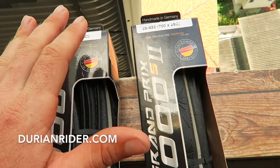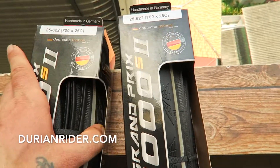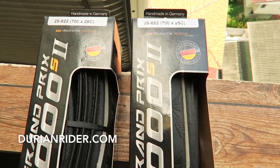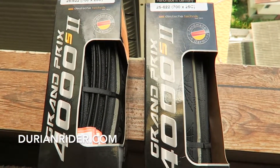I wouldn't go out today and buy new tires for your bike, but next time you're in the market — next time you wear your tires down to the canvas and you want something faster — grab the 4000S in a 25, or Maxxis Refuse if you want more puncture resistance. I don't mind fixing flat tires so I use these, but they're still pretty puncture resistant for such a fast tire.